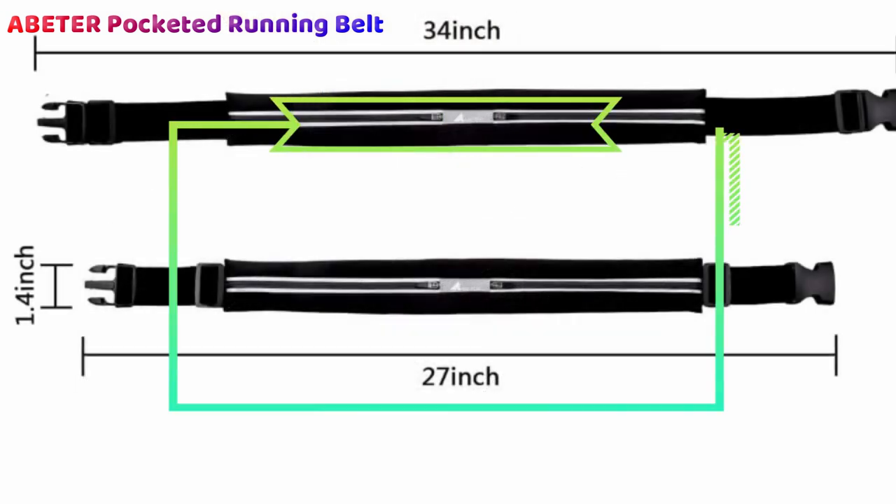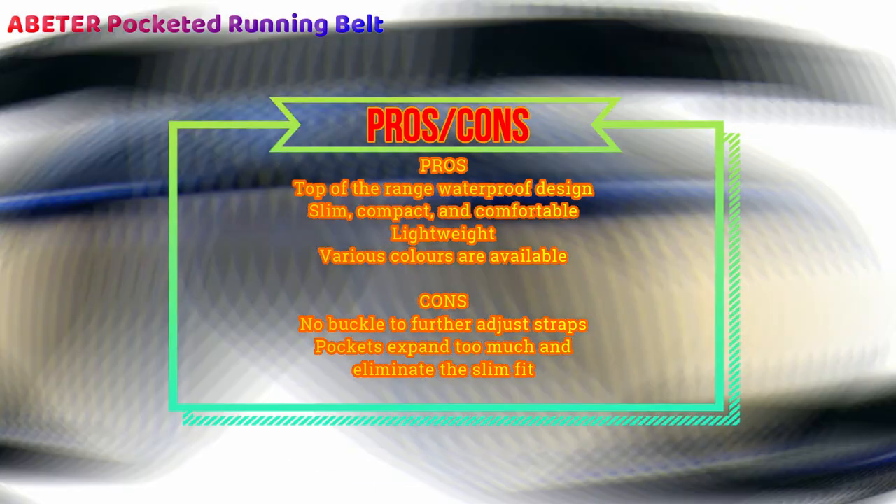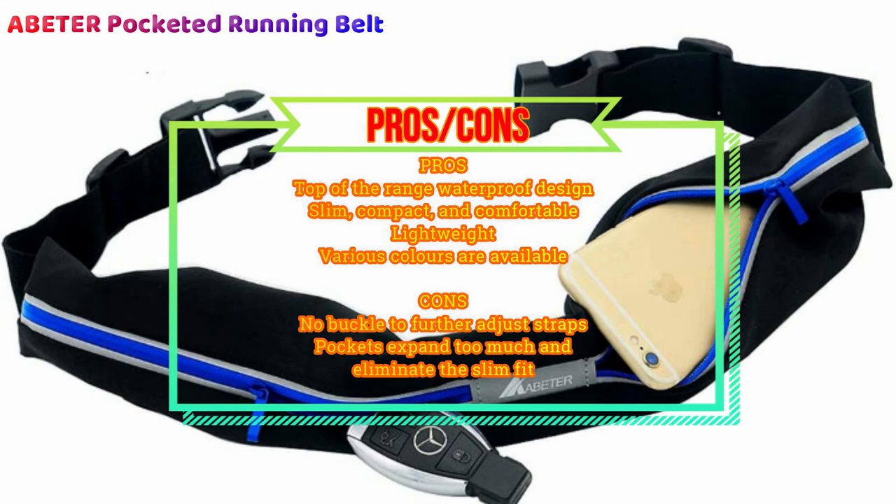With a basic yet stylish design, this running belt for women and men remains practical in use. It certainly gets our wholehearted thumbs up. You may also like to check our guide to the best running socks.